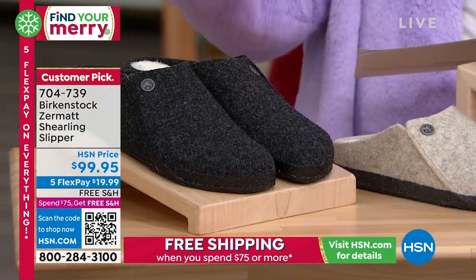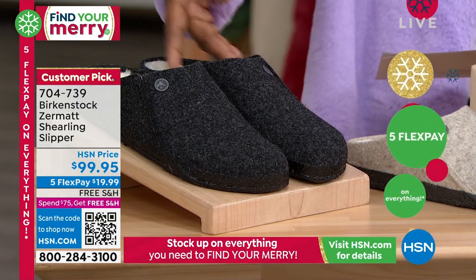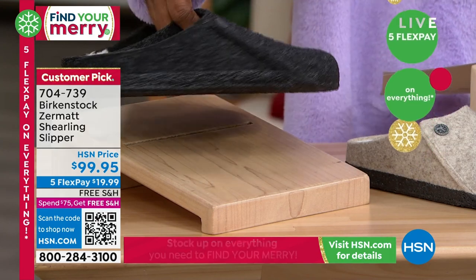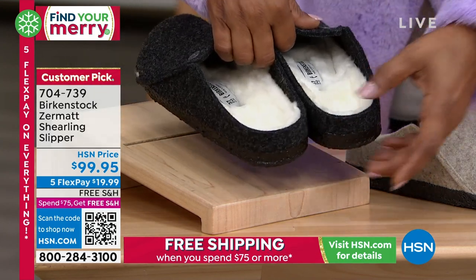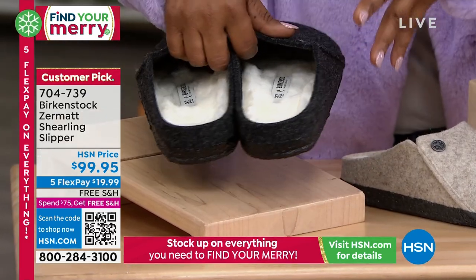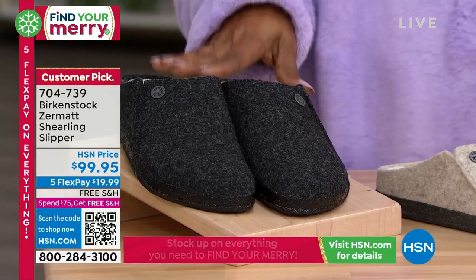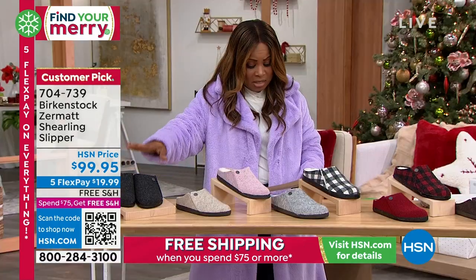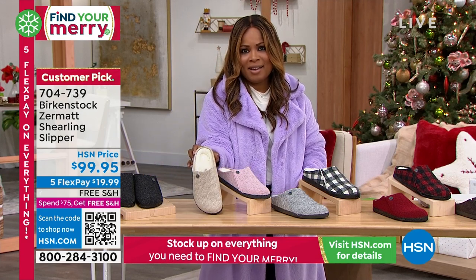Anthracite — this is almost like a charcoal gray, a deep dark charcoal gray. It's already a customer pick. Look at the inside of that — imagine your feet in there. That's going to be so good. And have you noticed the price? At under $100, already a customer pick. So Anthracite is one.